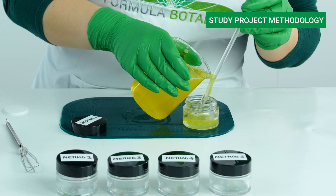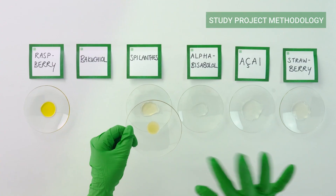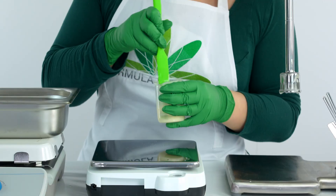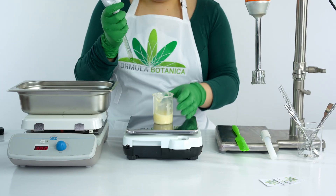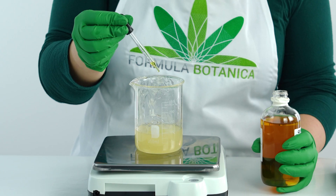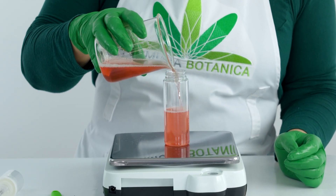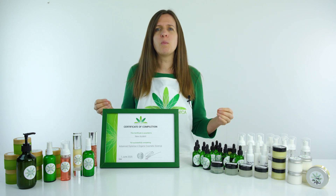At the heart of this course is our study project methodology, which is a scientific yet accessible blueprint that we teach you step by step to give you a structured way to experiment. You'll be able to trial any ingredient with confidence, adjust textures with precision, and create the very best version of any cosmetic formulation. This methodology shows you exactly what works, what doesn't, and why — it's the approach that professional formulators use to improve their products and push the boundaries of innovation in organic beauty.